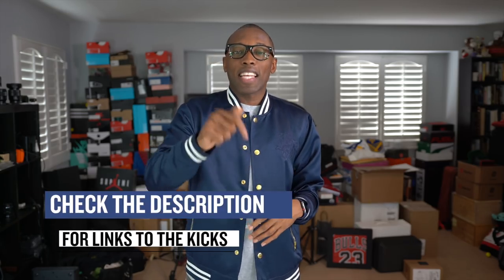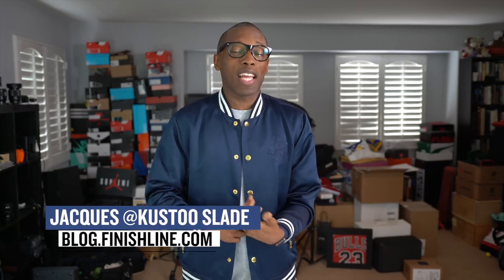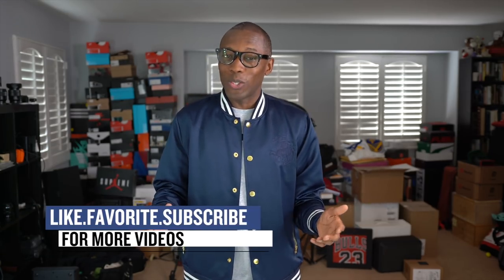That's going to do it for the show today. As always, I wanted to make sure I gave you guys stuff that you would definitely care about. If you haven't already, check down in the description for links to all of the shoes I talked about in the video today. I am Jacques Slade. This is the Heat Check presented by Finish Line. I appreciate you — I'll see you soon.